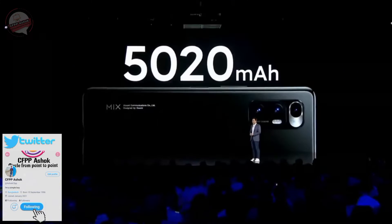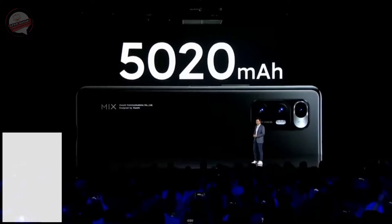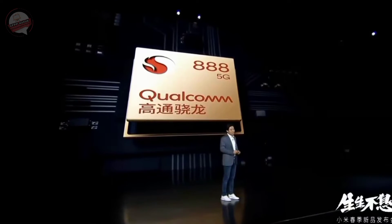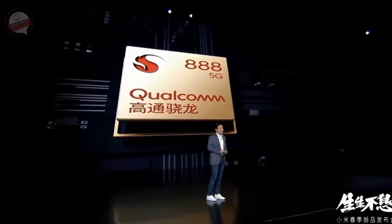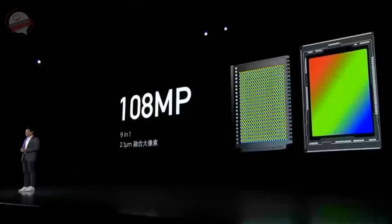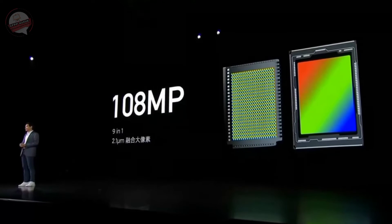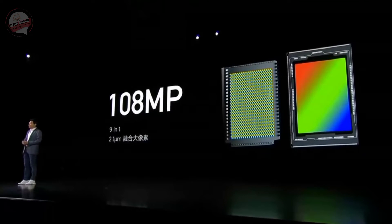We have a 5200mAh battery, there's a Qualcomm Snapdragon 888 — the most advanced processor — and the system is also spectacular. It supports 108 megapixels, and for each pixel it can actually reach 2.1 micrometers.